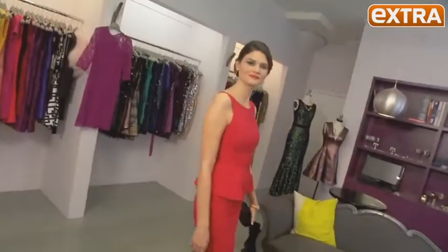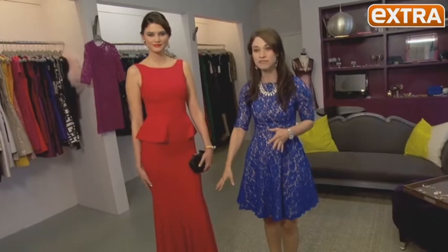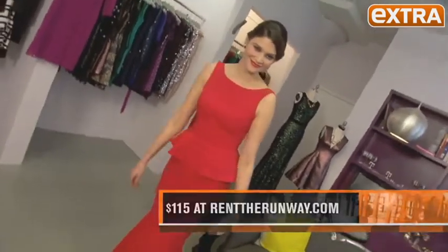This one's a show-stopper — you've got the peplum at the waist that really shows off your waistline and is so on trend. The fishtail is really fun and flirty, and with a plunging back, you will definitely be the center of attention at your next party.